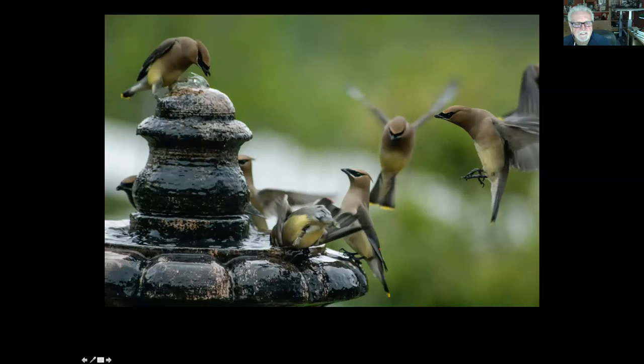I'm sure you all know about cedar waxwings. They're migrants that come in in big flocks. They love the toyon berries and a lot of other berry fruits. They're real pretty birds — they've got that interesting mask and crest, and they love my fountain.